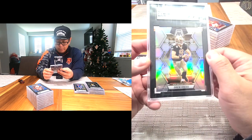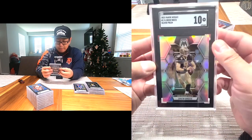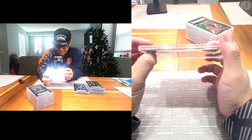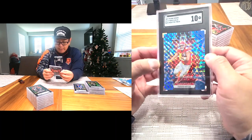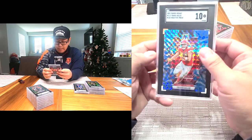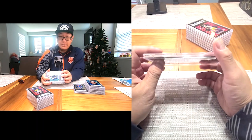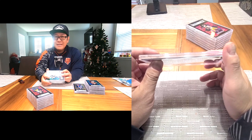Next one — another Silver Prism, Gem Intent 10. This is 2023 Mosaic, the newest one. Drew Brees, another GOAT. Silver, cool card. We're doing awesome, can't complain! Next one is Travis Kelce — Gem Intent — Blue Reactive Mosaic. Can't go wrong with a little Kelce.